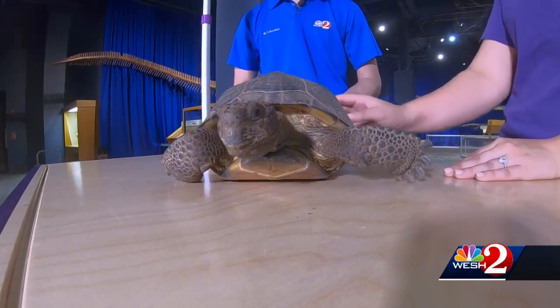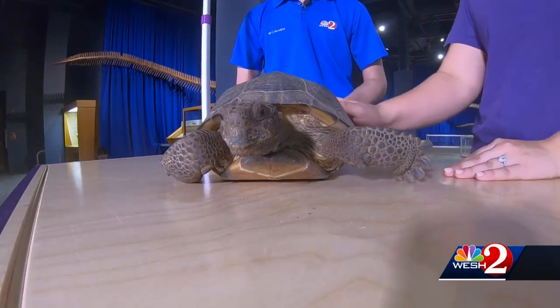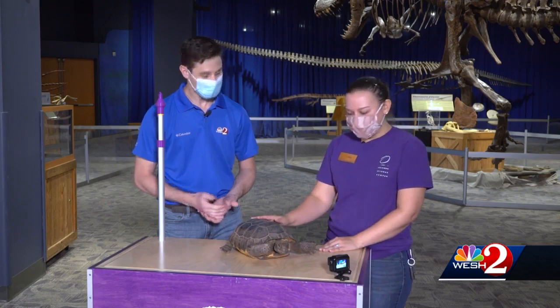This is Rocky the gopher tortoise. He is one of the ones that we have on display. We actually have two down in NatureWorks that you can visit.